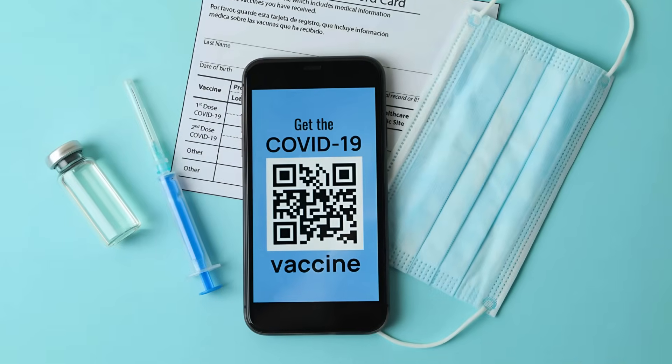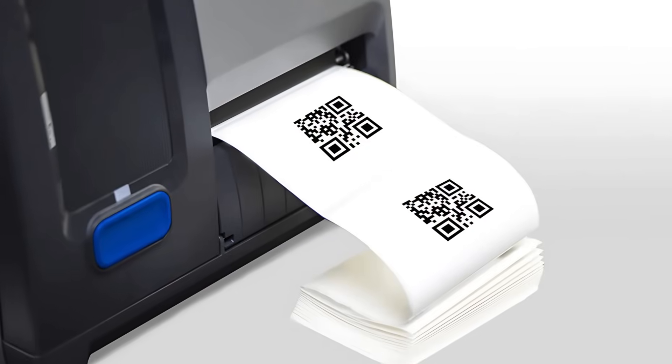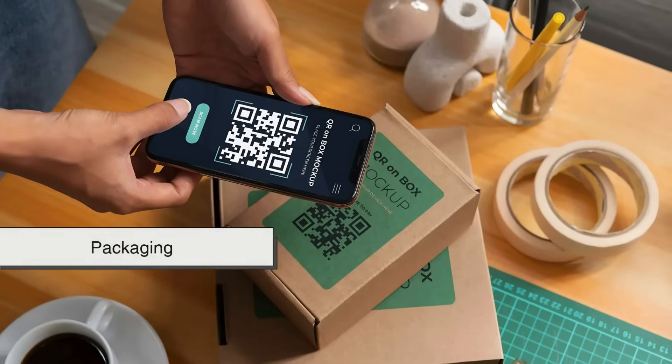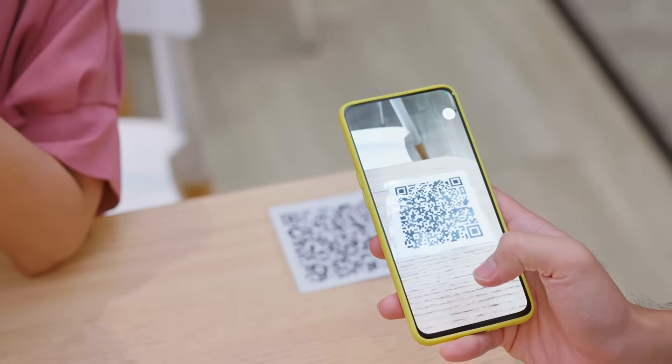One of the reasons QR codes became so popular, especially during the pandemic, is because they're easy to generate, don't require any special hardware to read, and can be printed on almost anything — paper, posters, packaging, even your business card. All you need is a camera and QR code reader, which is now built into most smartphones.